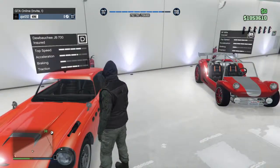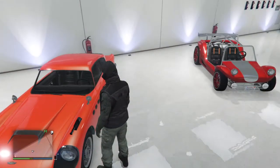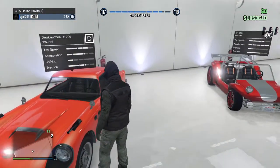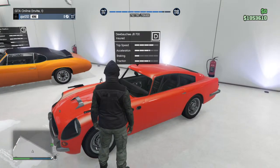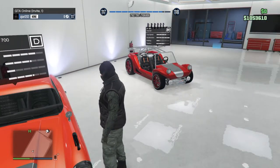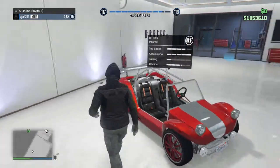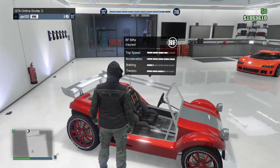Next up we have the Dewbauchee JB 700. I've barely customized this one — I've got a cool color on it but it's an okay car. I just got it because it looks like a really nice old-school classic, and I like classic cars.